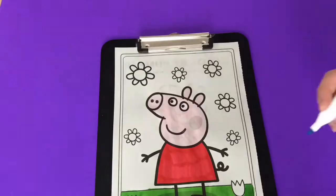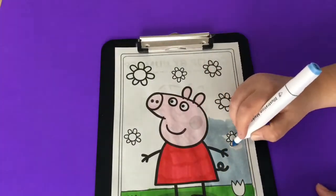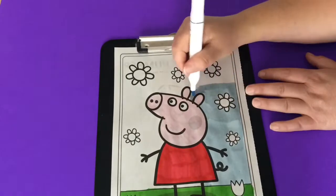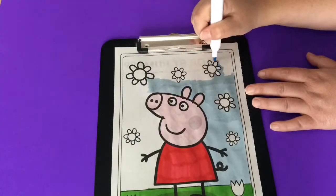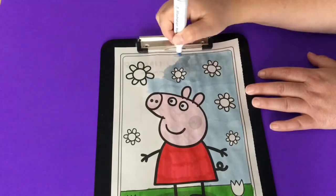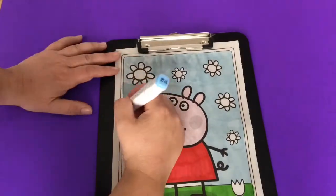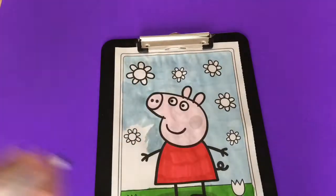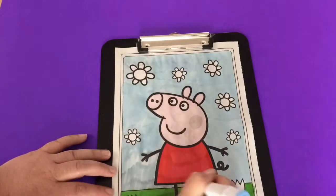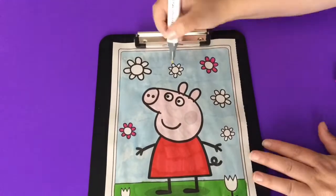Next I'm going to color the grass green and the sky blue. The flowers in the sky I'm going to color pink, yellow, and orange.